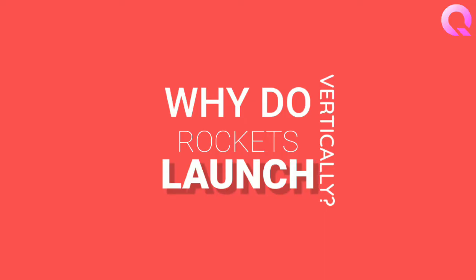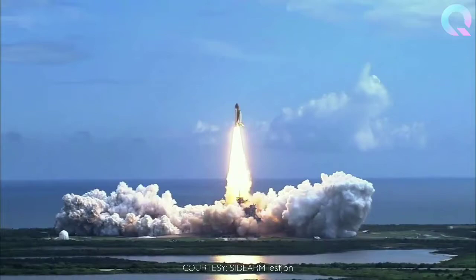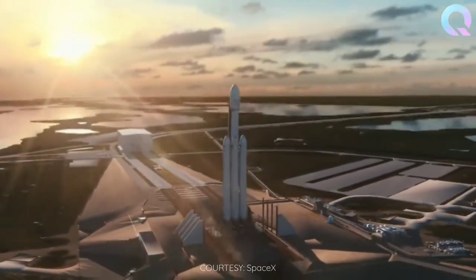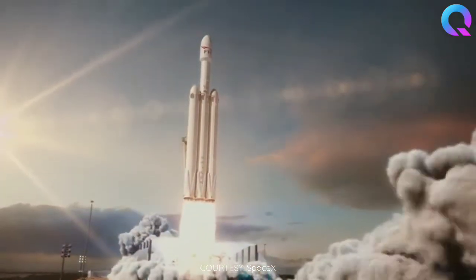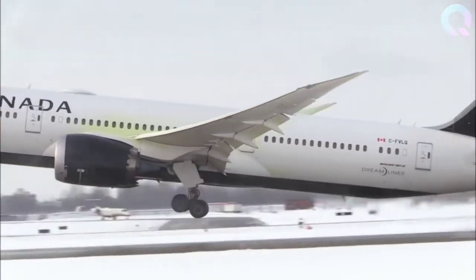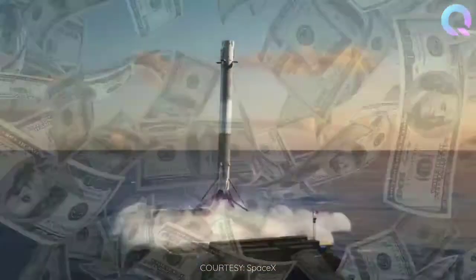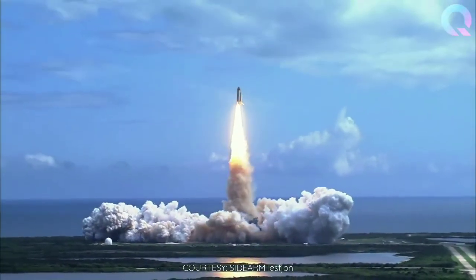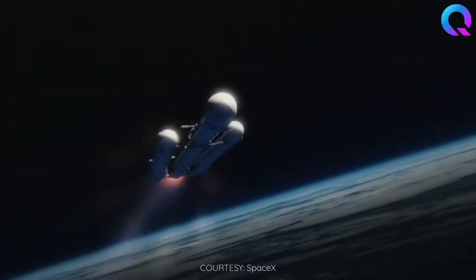Why do rockets launch vertically? In the context of space technology, a rocket is something that can send people and stuff into space. It's that thin, cylindrical, very tall vehicle that launches from the launch pad, leaving a huge cloud of smoke in its wake. In theory it could launch like an airplane from a runway, but that would require major design changes and be downright uneconomical. Rockets are launched vertically with tremendous upward thrust from their engines and solid boosters, which are jettisoned soon after launch.